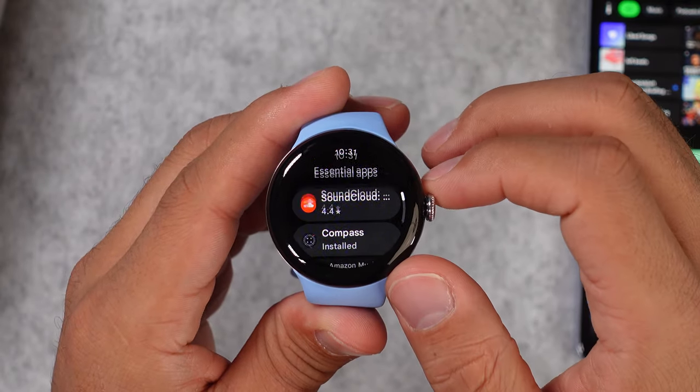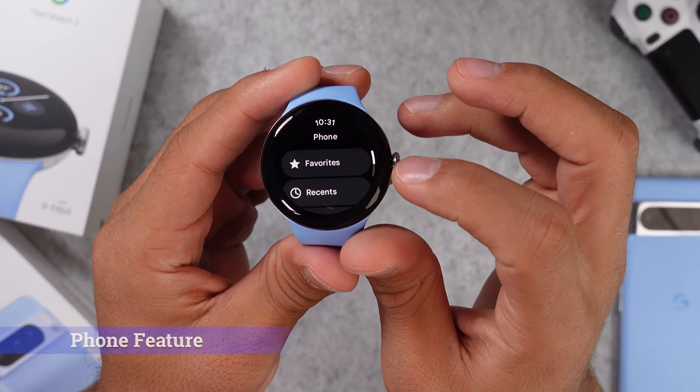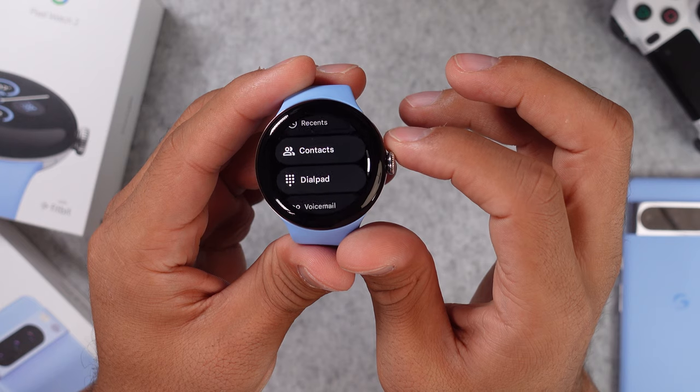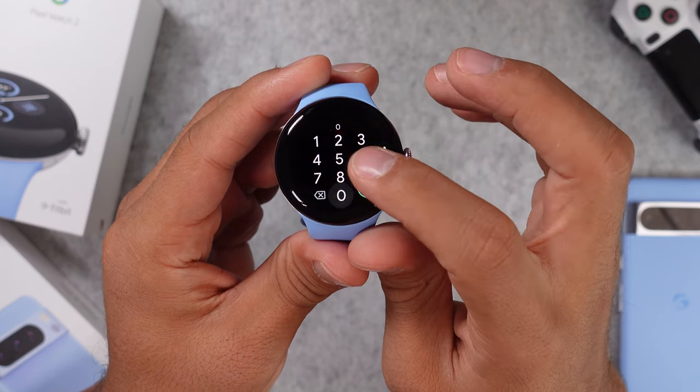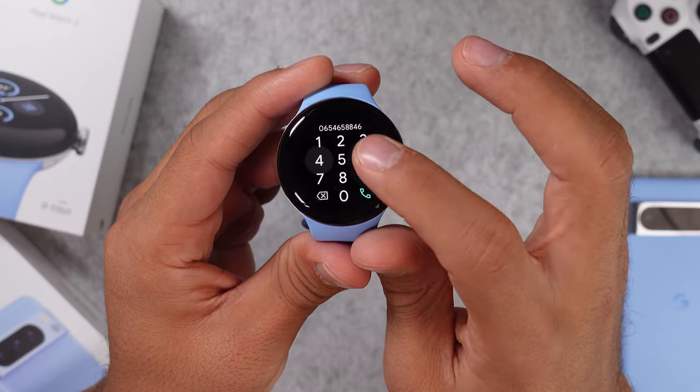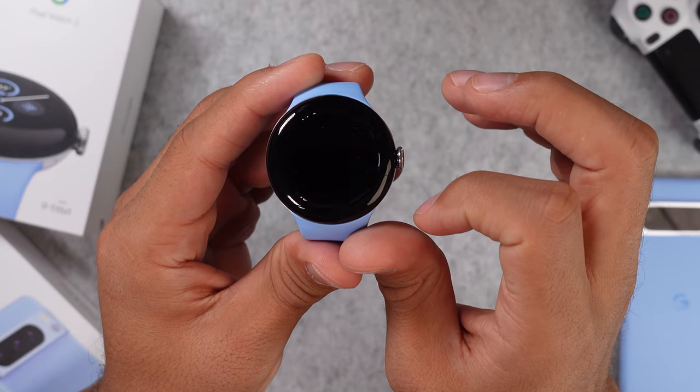Since we have a built-in mic and speaker, we do get a phone feature. You can look in your contacts book and start a call, check out recently called contacts, or use the dial pad to dial a number. Plus you can set favorites to find some people a little bit faster, like your family members.